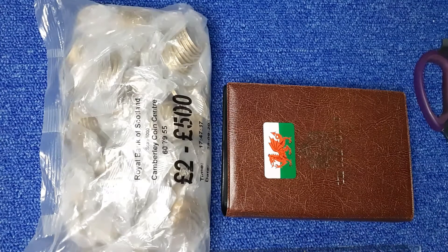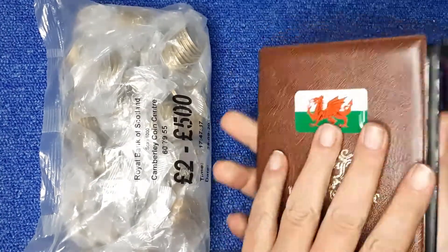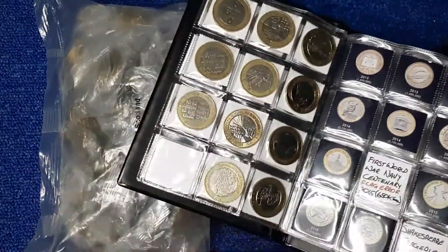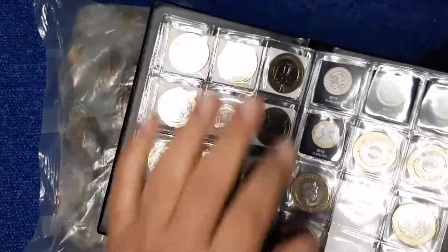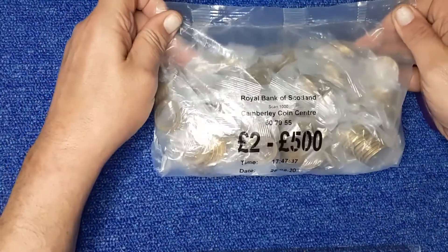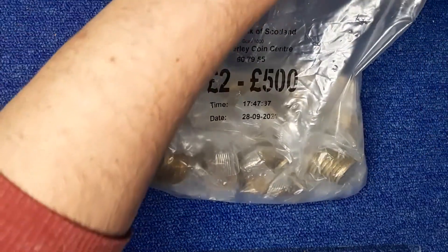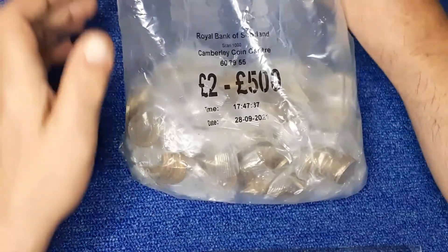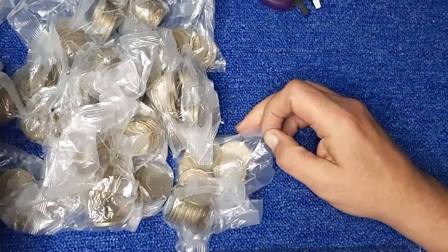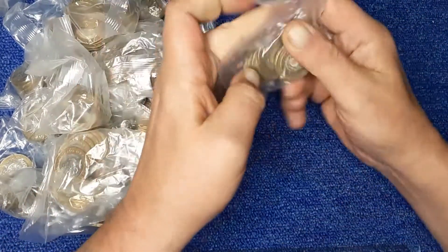Hi everyone, welcome back to another episode of Rich A Chance. £2 coins again today, my favourite book update. We're still looking for the four. Three Commonwealths - we have England and the Rio Hanover. We have found the Roundo recently, so happy with that. Back from Tambly Coin Center, yet again, 28th September. Let's get in and get on, see what we can find today.